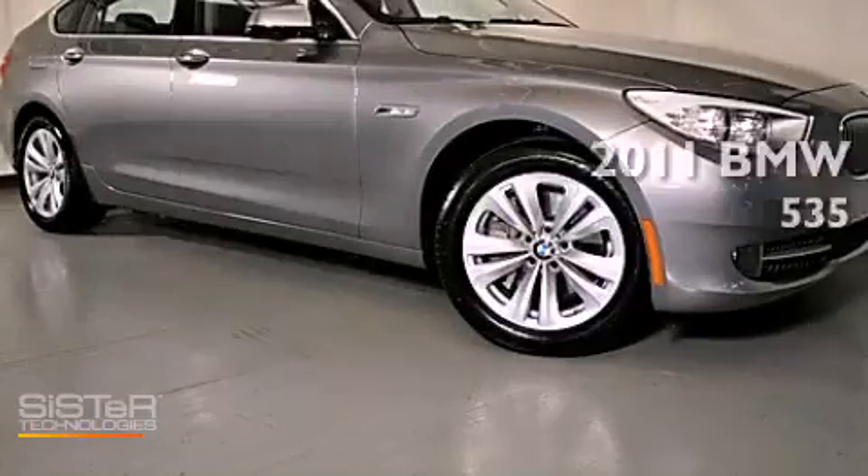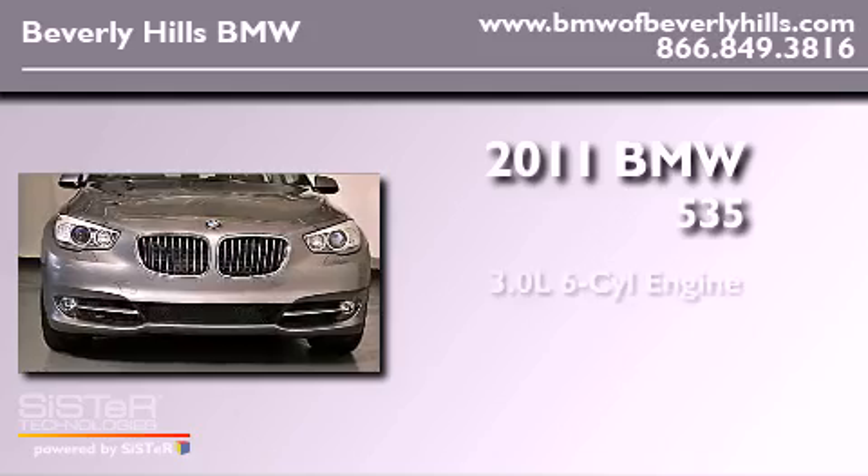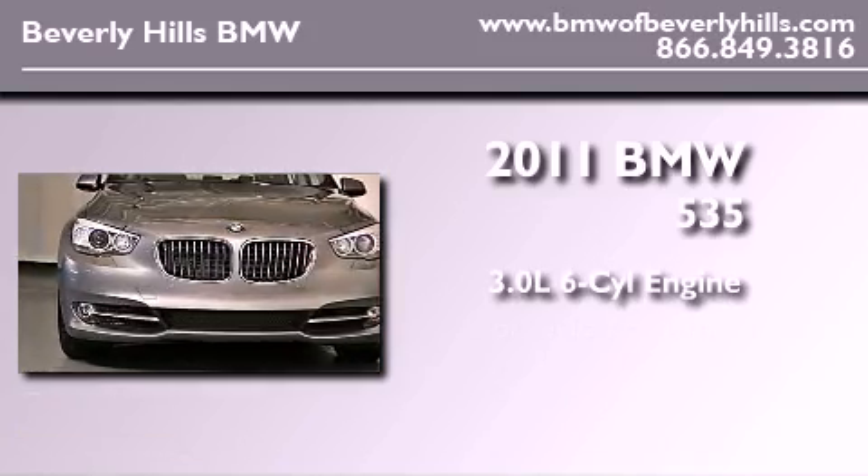This is a brand-new 2011 BMW 535. It has a 3.0-liter six-cylinder engine and an automatic transmission.